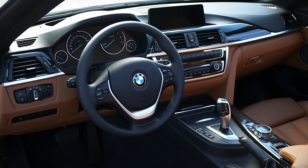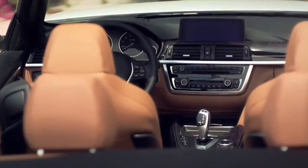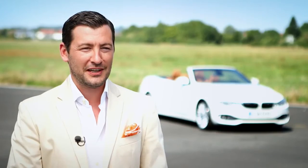We express luxury by noble materials such as leather or the deco trim following the interior and giving a nice contrast to the leather. For me this car expresses everything that a BMW should be.